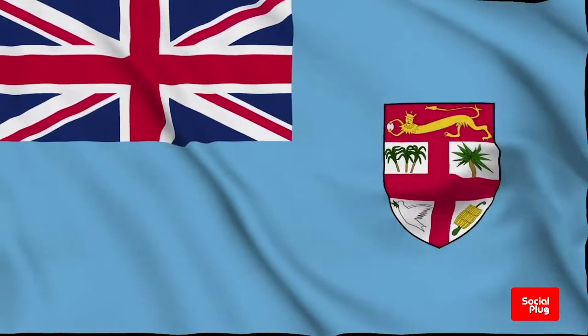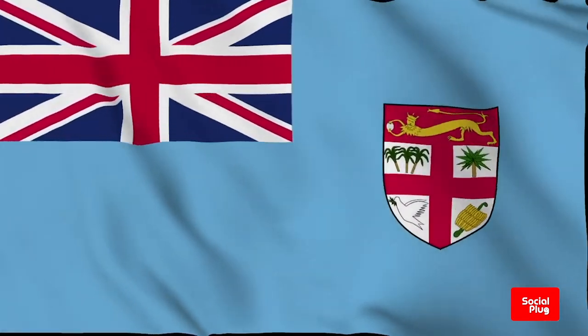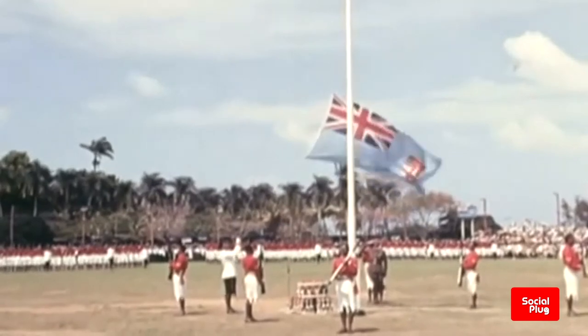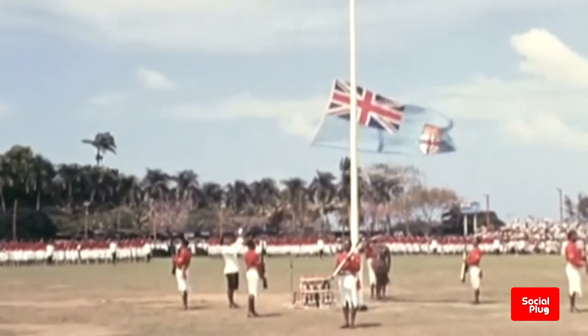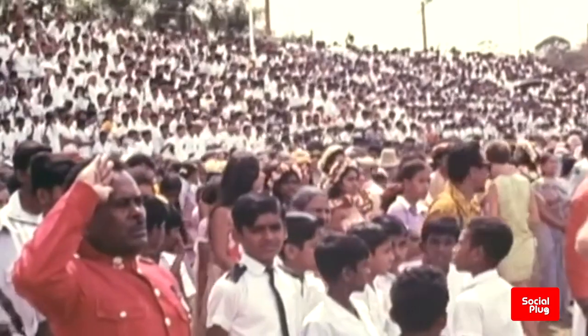On today's episode of The Social Plug, we find out more about Fiji's noble banner blue. The national flag of Fiji was adopted on 10th October 1970, the date when Fiji was finally recognized as an independent nation.